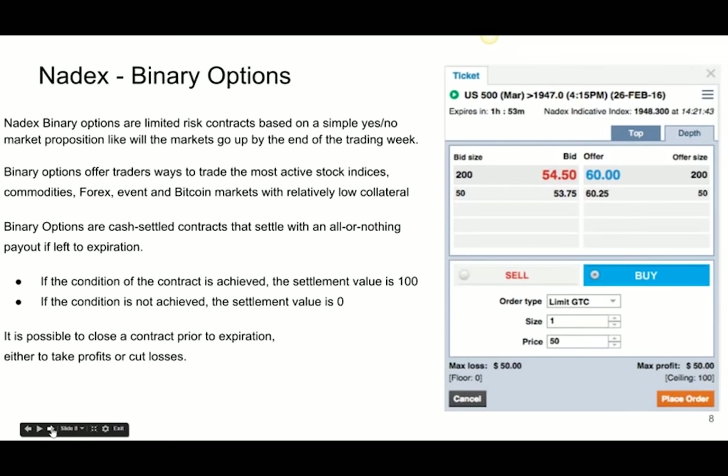This is how binary Nadex options work. On the right side is the order ticket — it's actually fairly simple. You pick a strike price, say $19.47, and all you're betting in this Nadex option is: will the S&P — and we use a futures contract, the /ES — be above $19.47 at the given time, or will it be below? You have the offer and the bid. The offers and bid work just like any other market: you buy on the offer, you sell on the bid.